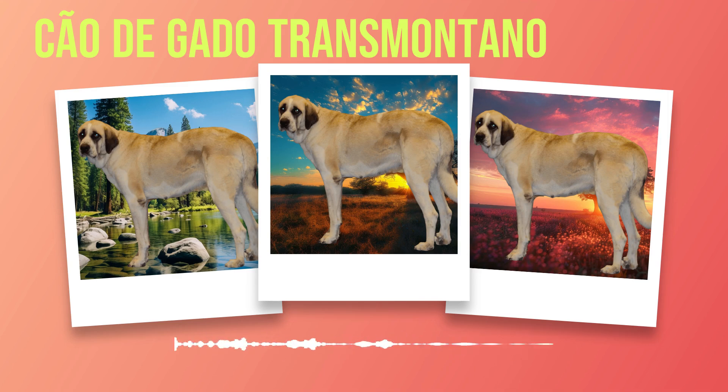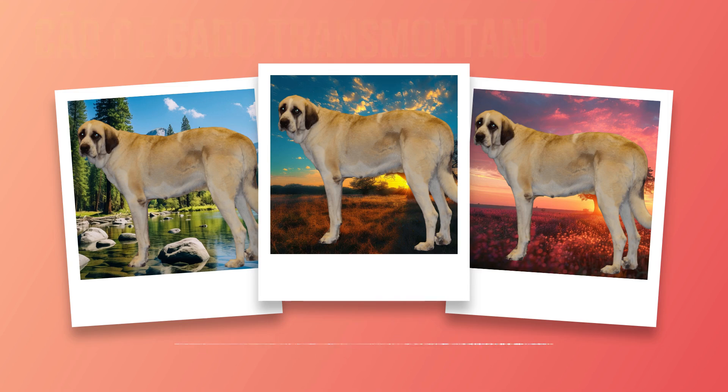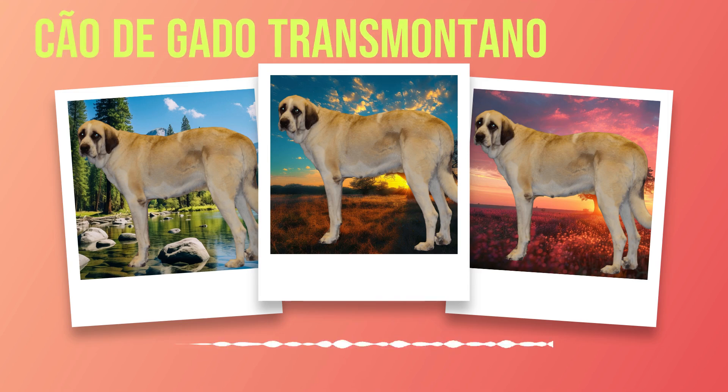When it comes to training Chauda Gato Transmontanos, it is essential to understand that they are intelligent dogs who respond well to positive reinforcement methods. Harsh training techniques or punishment-based approaches should be avoided as they can lead to fear or aggression. Basic obedience training should begin at an early age and be reinforced consistently throughout their lives. Moreover, socialization plays a vital role in shaping their behavior. Early exposure to different environments, people, and animals is crucial to ensure that they grow up to be well-rounded and confident dogs.